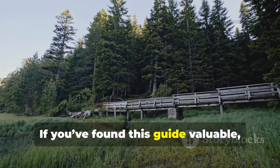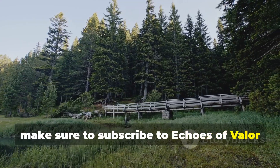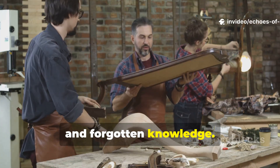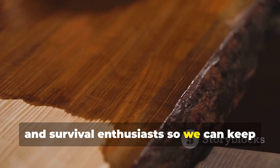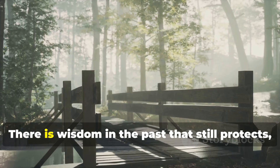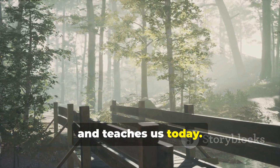If you've found this guide valuable, make sure to subscribe to Echoes of Valour for more insights into ancient techniques and forgotten knowledge. Share this video with fellow history buffs, re-enactors and survival enthusiasts so we can keep these remarkable methods alive. There is wisdom in the past that still protects, preserves and teaches us today. Thank you, take care.